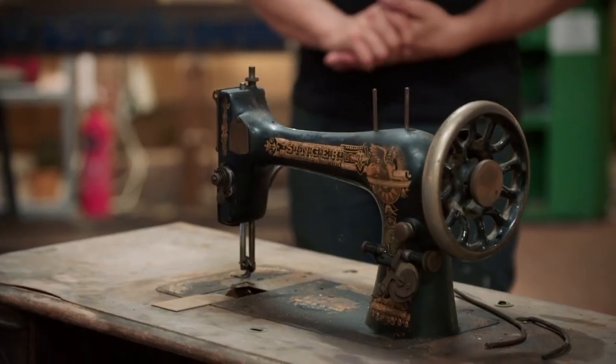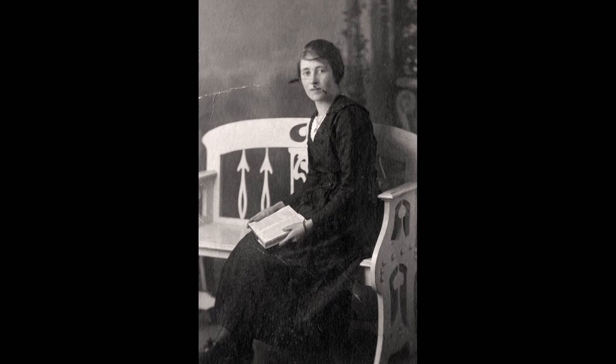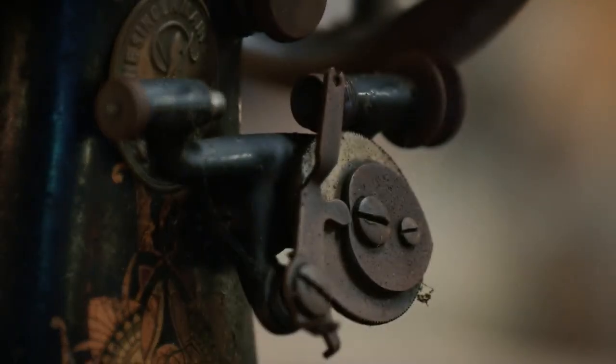How have you got this? It belonged to my nan. She was born in 1893 and she started to work for a dressmaker shop, and this was the machine she used in the shop. Then when she reached 21, they gave it to her. She must have been good. Was she really good? She was absolutely fantastic, yes.